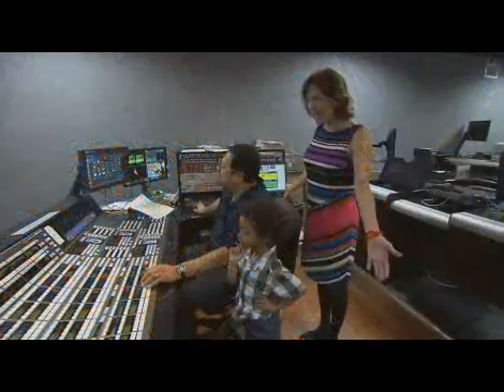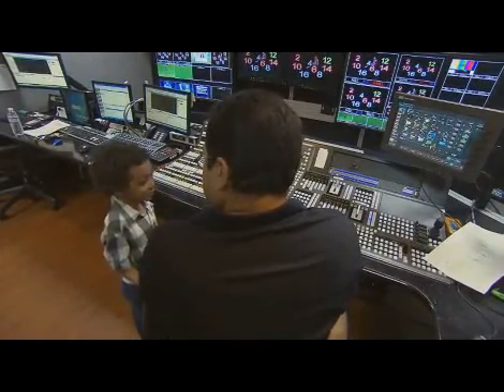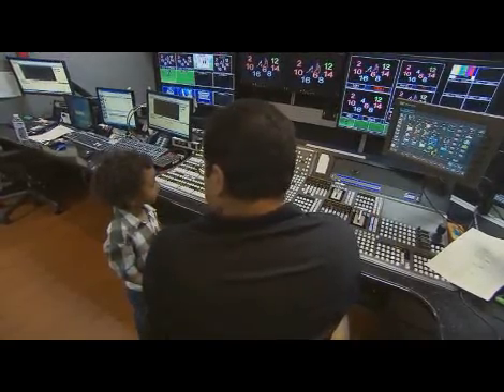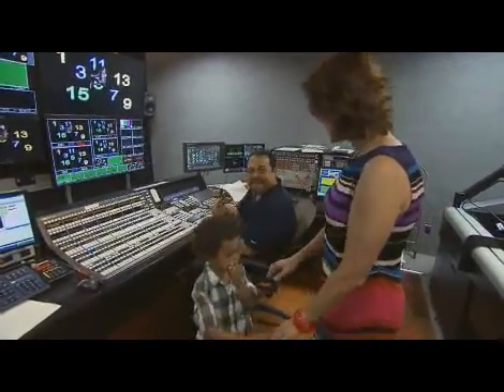We can do anything we want with her. Technology makes that possible. Thank you very much for showing us TV magic. You're quite welcome, Nicholas, and I hope you come back and see us again. Bye! Okay, I'll see you next time. Thanks, bye-bye. Thank you very much.